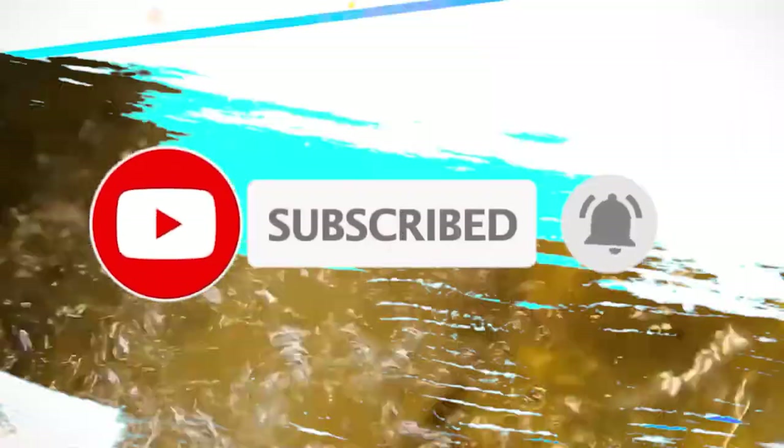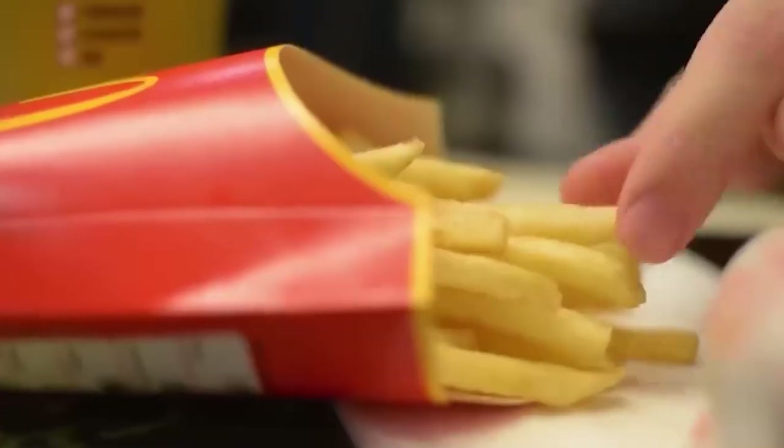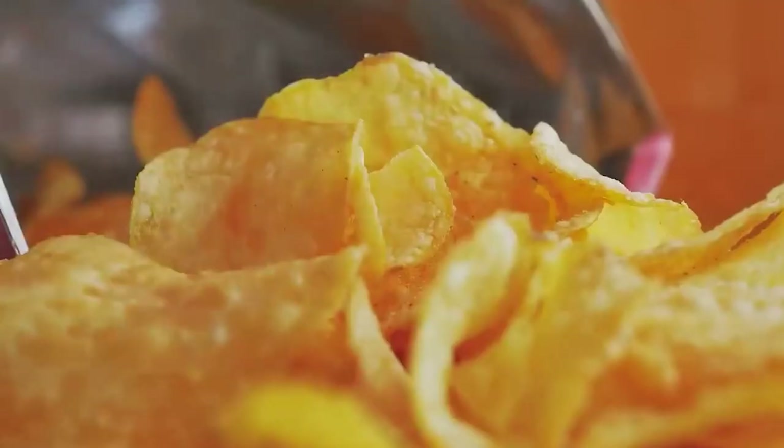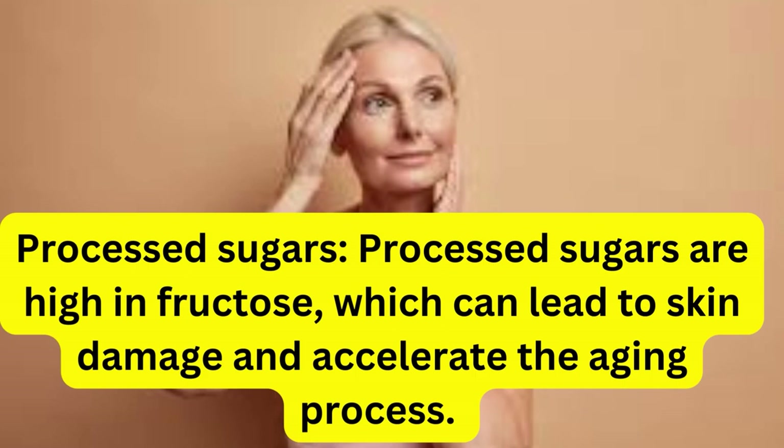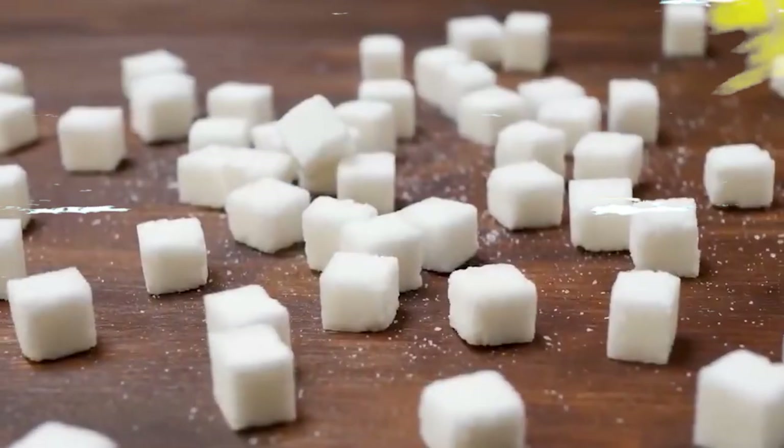Before we begin, don't forget to subscribe to our channel and turn on notifications so you never miss our new videos. Here are 10 foods to avoid for younger looking skin.